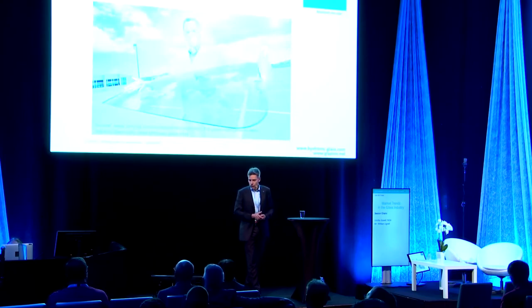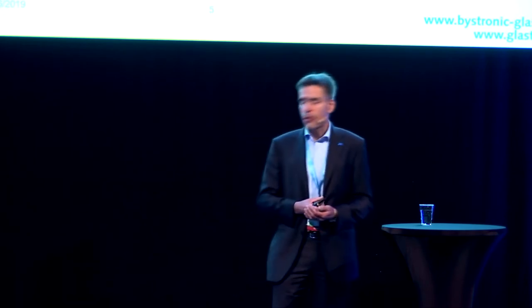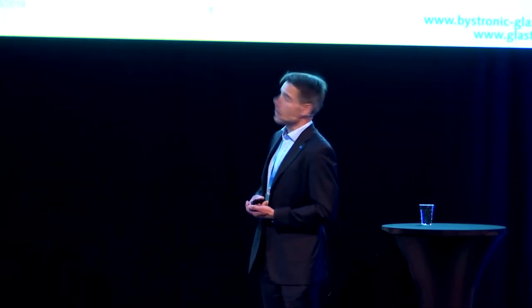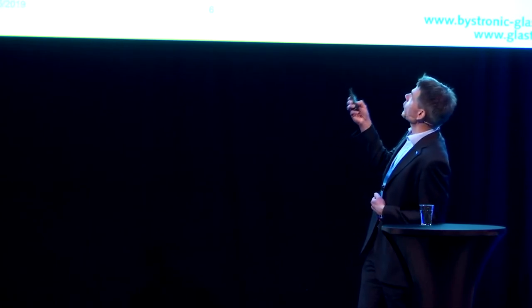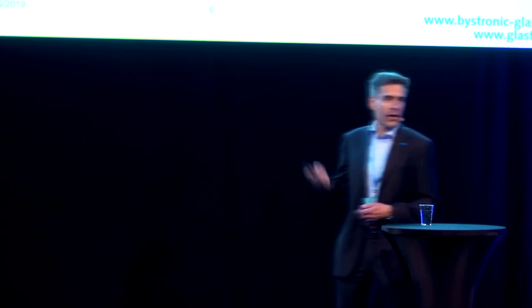The first application that comes to mind for display glass — which usually means thin glass for automotive application — is the exterior. One example you can already buy is the Audi e-tron. The mirror is actually a camera, and it's displayed in a little rear-view shaped display in the side door. That is one example of display glass in the interior of a car.